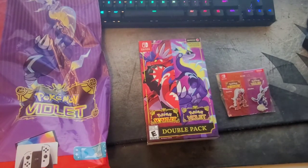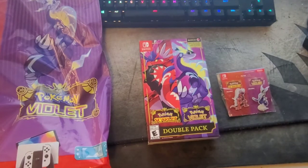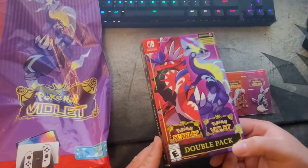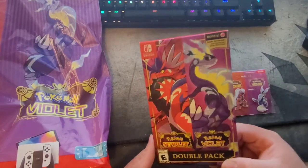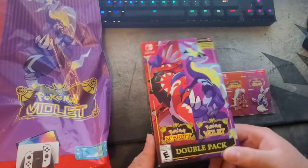The legendaries are Koraidon, I think, and Miraidon or something like that. Honestly, I haven't been that interested in Pokemon since Sword and Shield. This is the newest game in the series — it's come out after three years, so it's been a while. A lot of people are excited, though I've heard some negative things. I'm more worried about the story mode not being great, and these legendaries look kind of weird. They look cool, but you ride them like motorcycles, which is kind of odd.